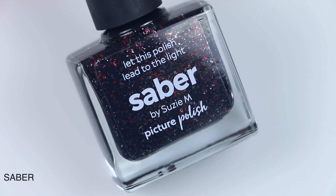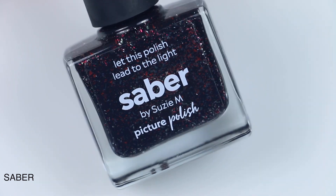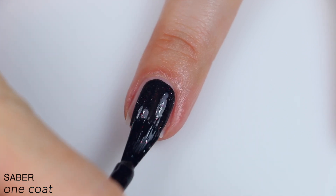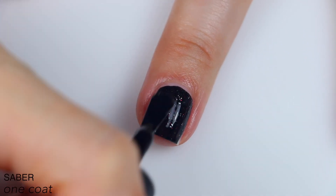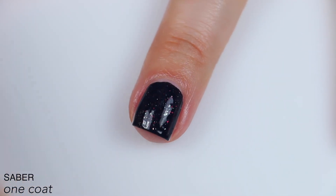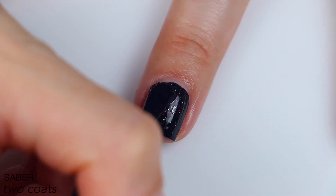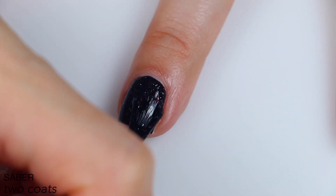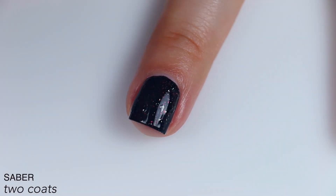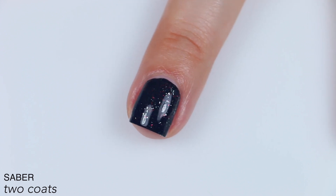The next polish is called Saber, in collaboration with Susie M., and this is described as an almost black polish with red and silver flakies. This is also very opaque — I feel like you could probably get away with one coat if you really wanted to, but I wasn't quite there. You do lose some of the vibrancy of those silver and red flakies through that black base. It's not terrible; you can still pick them out really well, but they're just not quite as vibrant as they are when you're looking at it in the bottle. This easily covered for me in two coats. You will get some texture from those silver flakies, but nothing crazy. So that is two coats of Saber.